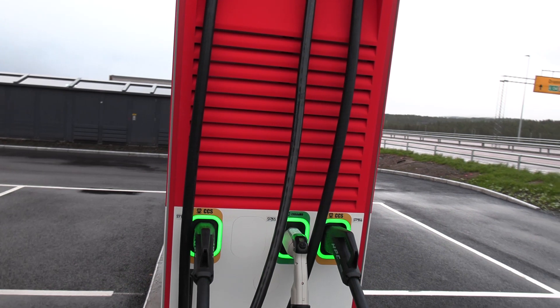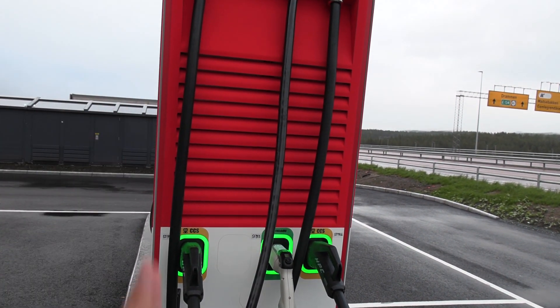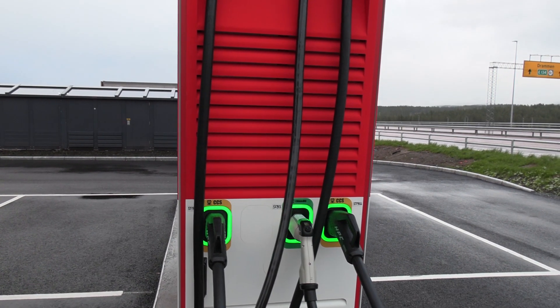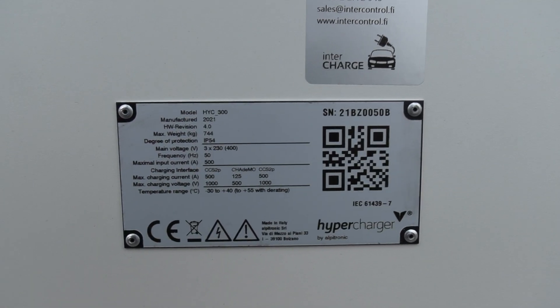These ones can be configured for — well, it's actually 350 kilowatt. Each power module is 75 kilowatt officially, but unofficially it's 87.5 kilowatt. And if I remember correctly, the hyperchargers are 800 volt.